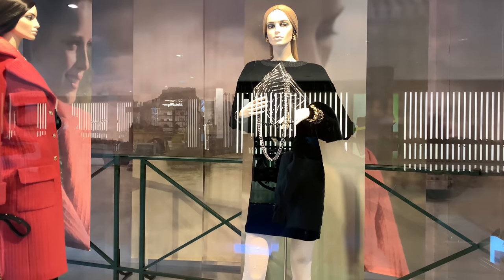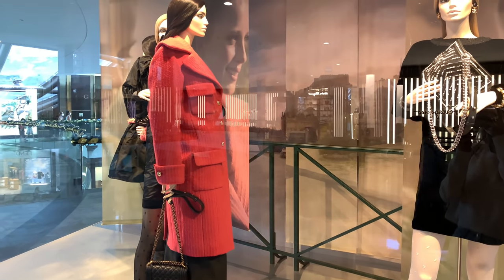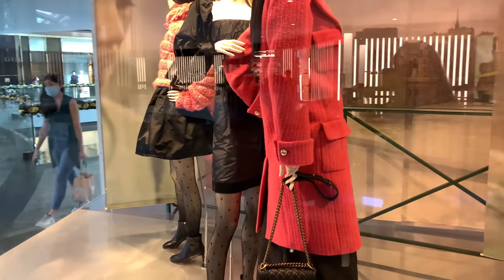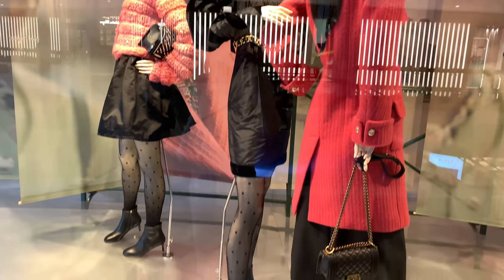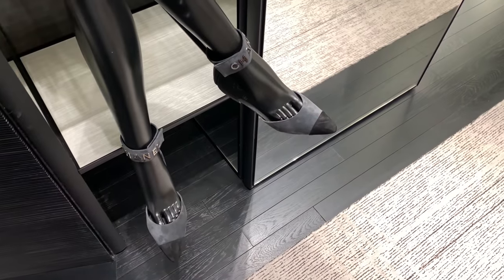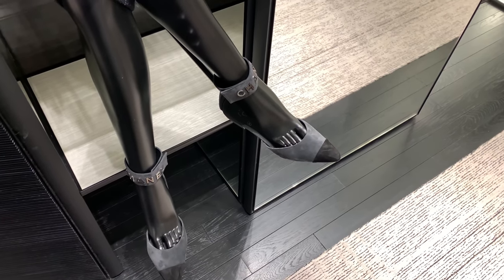Now we're going to Chanel — I don't have much time. By the way, the previous vlog about the Dior new collection posted last Sunday was actually filmed on the same day as this video. I had to split them because otherwise YouTube would ask me to lower the quality of my videos, which I don't like. So I'm going to check out the new items in the store.